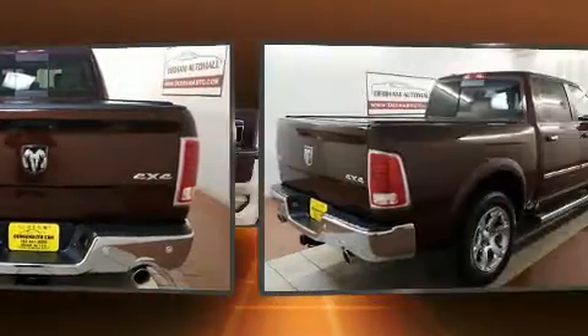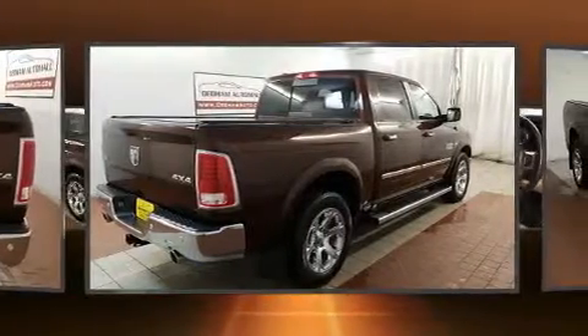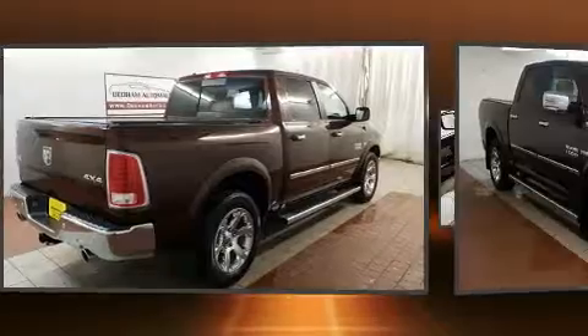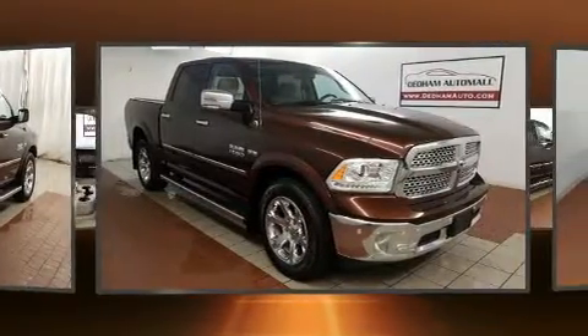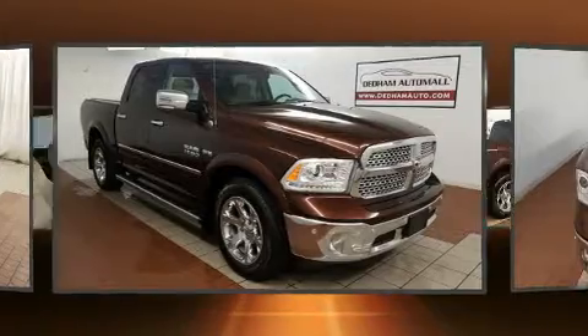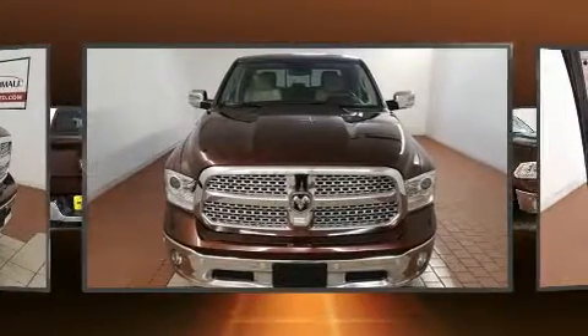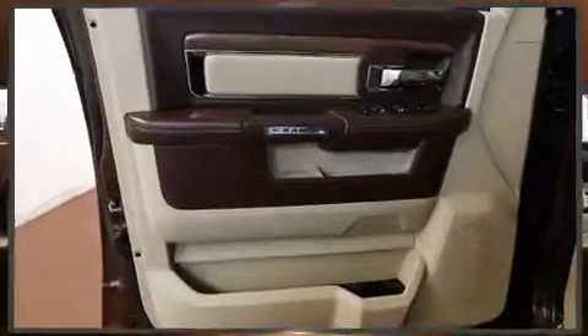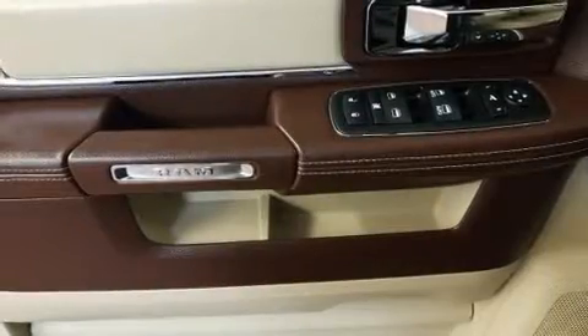Top features include heated front seats, power front seats, a built-in garage door transmitter, automatic dimming door mirrors, front fog lights, heated steering wheel, a trailer hitch, and seat memory. Features such as automatic climate control and leather upholstery prove that economical transportation does not need to be sparsely equipped.